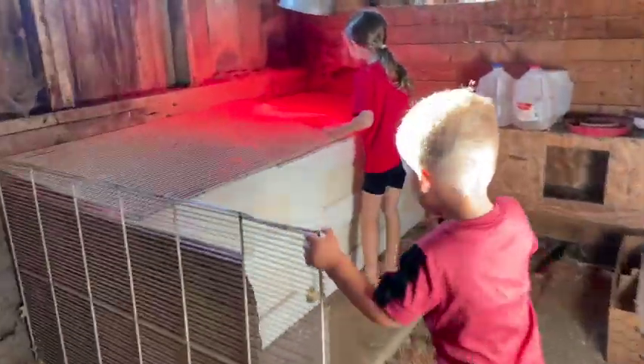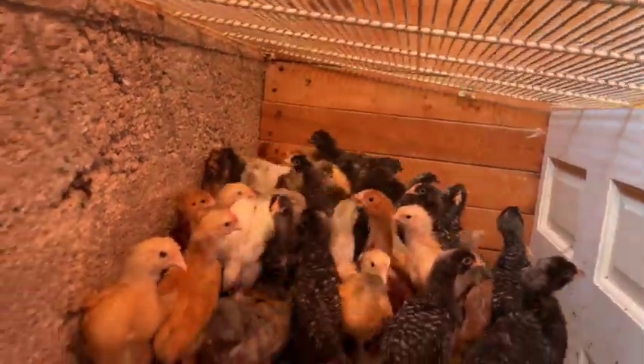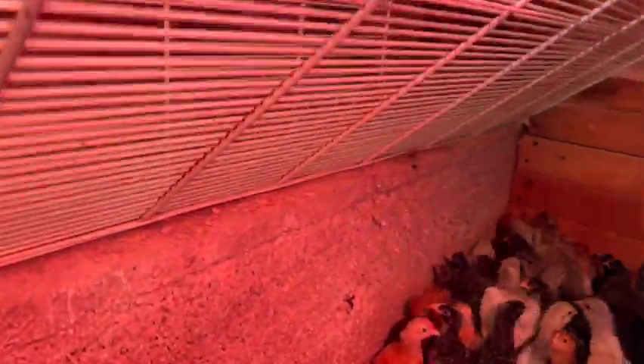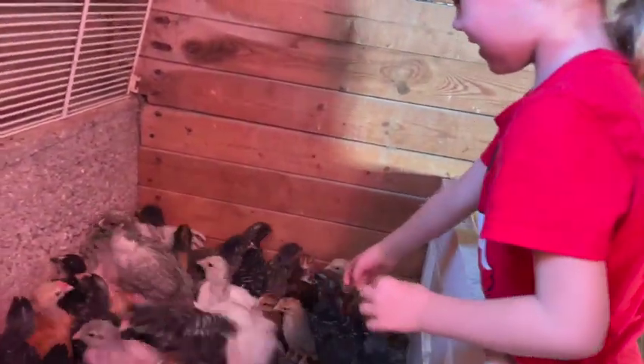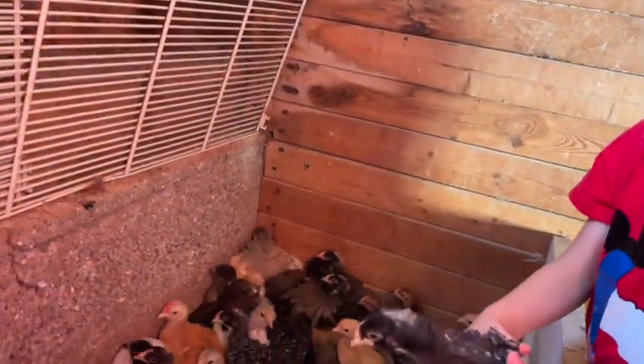Oh my, chicken! Wow! Whoa! There he is! This is mine! Here it is! It's not much of a horse!